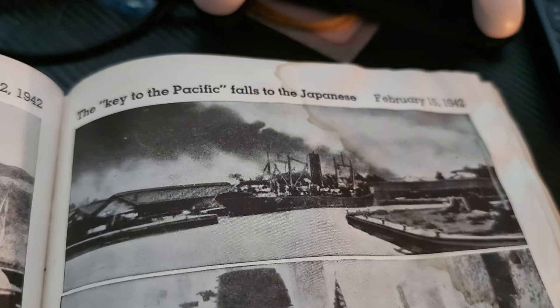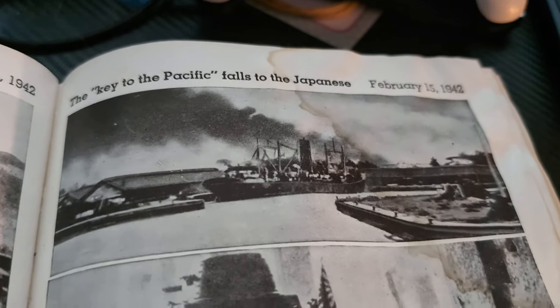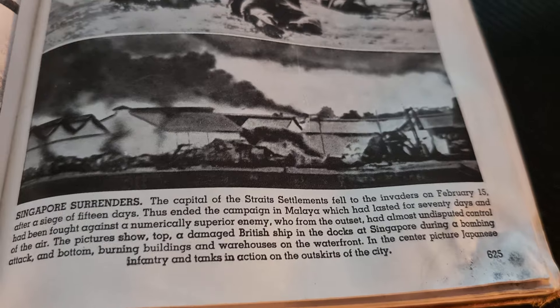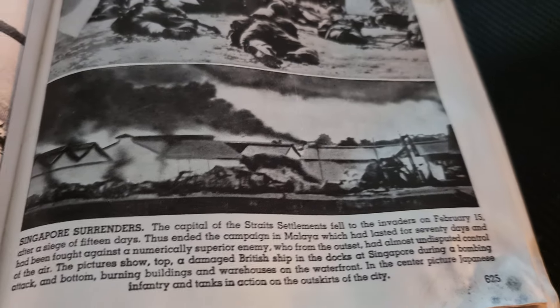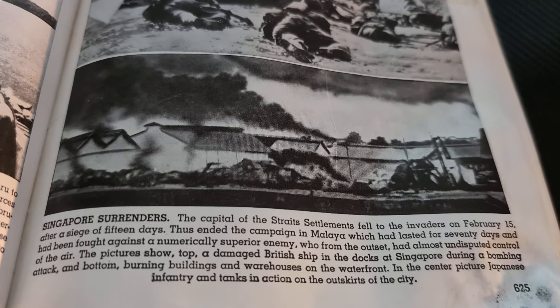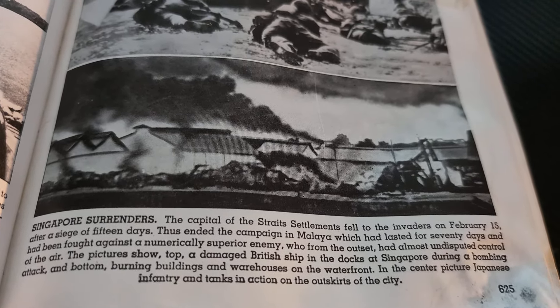The key to the Pacific falls to the Japanese. February 15th, 1942 — Singapore surrenders. The capital of the Straits Settlements fell to the invaders on February 15th after a siege of 15 days. Thus ended the campaign in Malaya, which had lasted for 70 days, and had been fought against a numerically superior enemy who, from the outset, had almost undisputed control of the air.